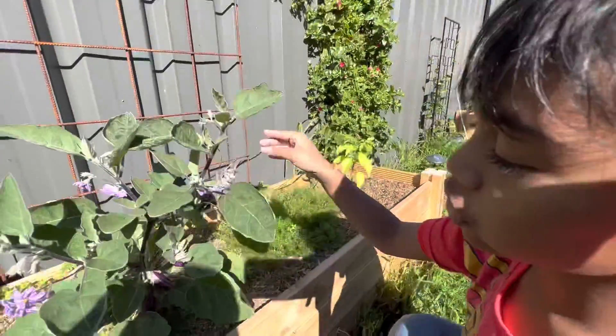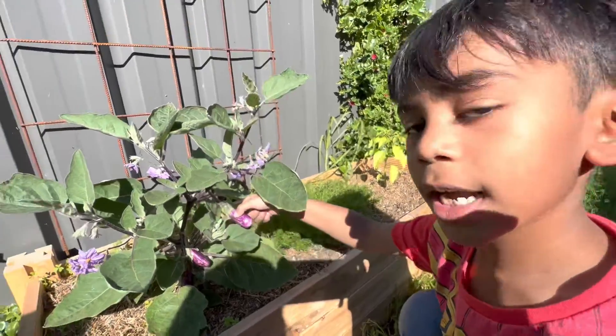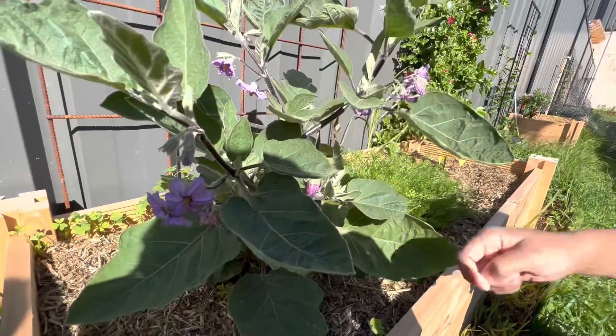And then after the flower, it turns into the fruit, the egg pot, or any type of fruit. We'll talk about fruits later.